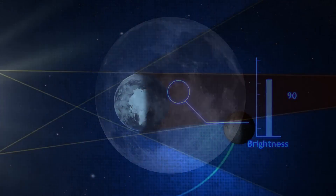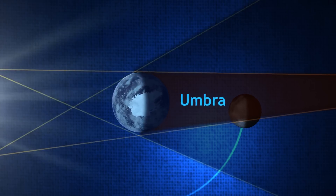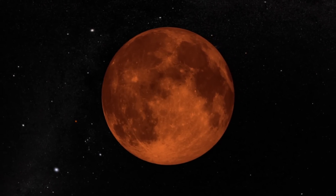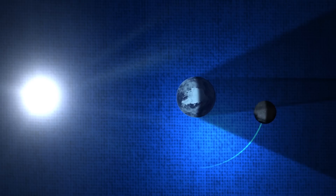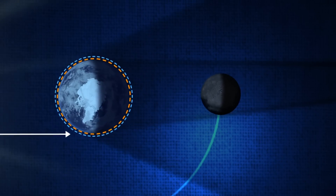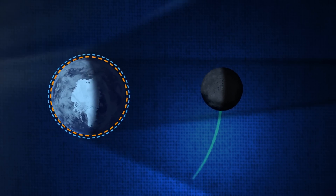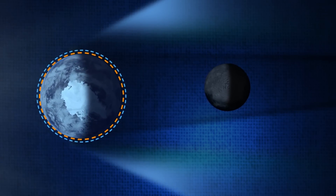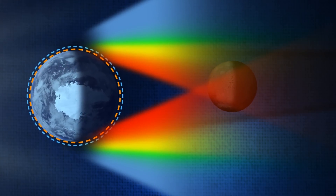As the Moon continues along its path, however, it enters what's called the umbra, where all direct light from the Sun is blocked. But if the Sun is blocked, why does the Moon turn red? When light from the Sun goes by the side of the Earth, it passes through a long and thick layer of Earth's atmosphere. Shorter wavelengths of sunlight, like blue, are scattered by the atmosphere, so by the time the light has finished its trip to the Moon, more of the longer wavelengths, like red, are left over.